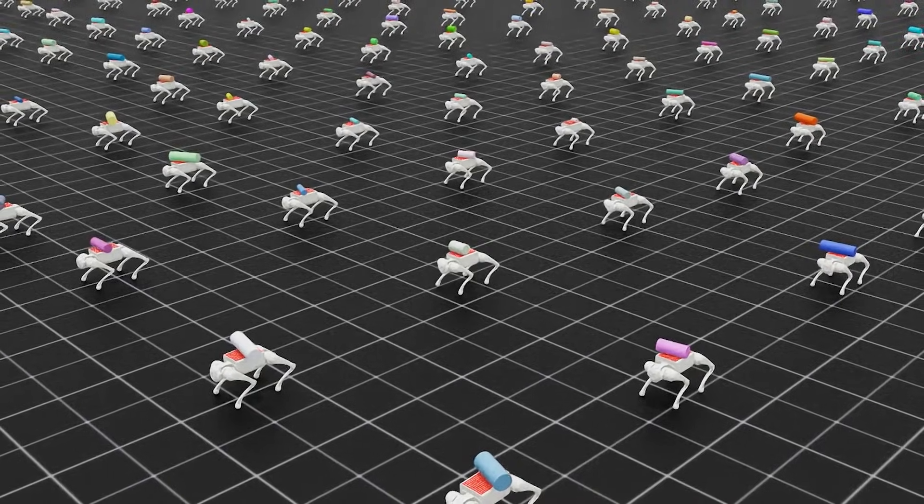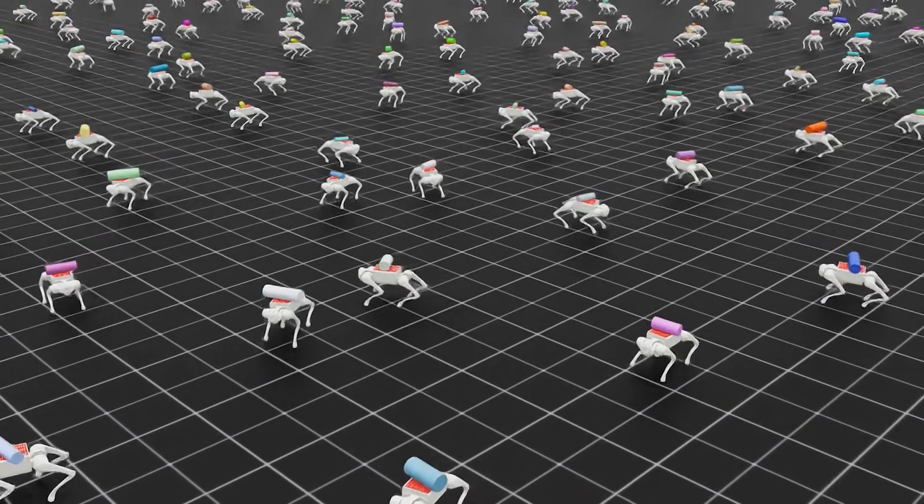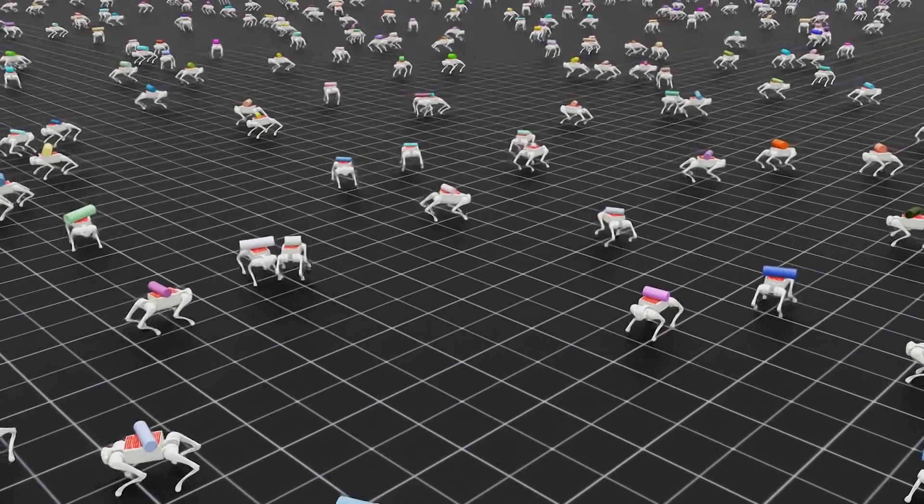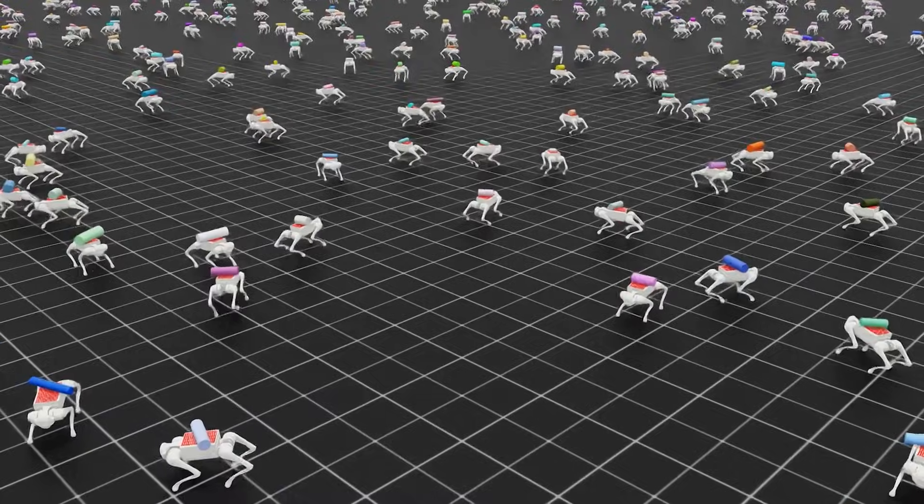To train the robot, the team deployed over 4,000 digital twins of the robot dog into a simulated environment, where the robots learned how to adjust for nearly any movement that an object on its back might make.